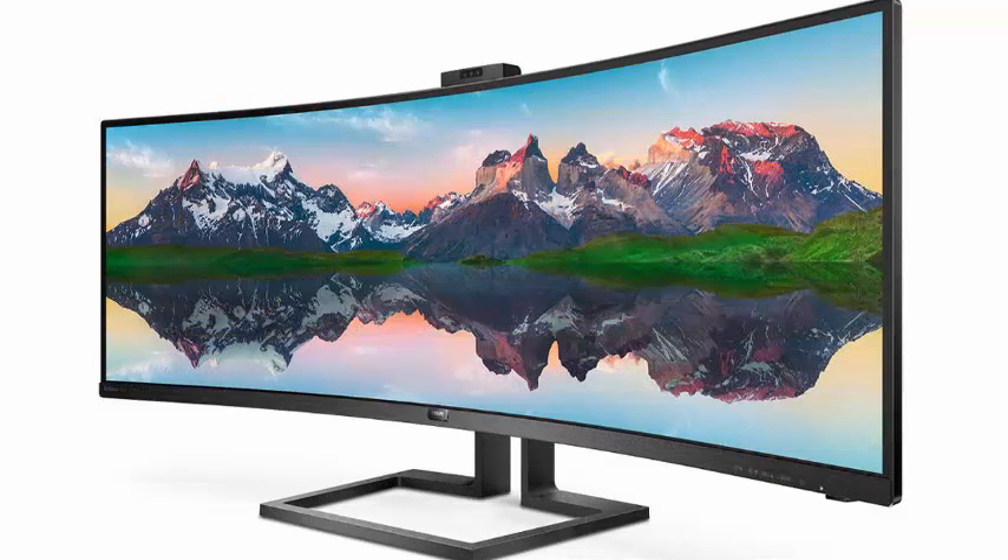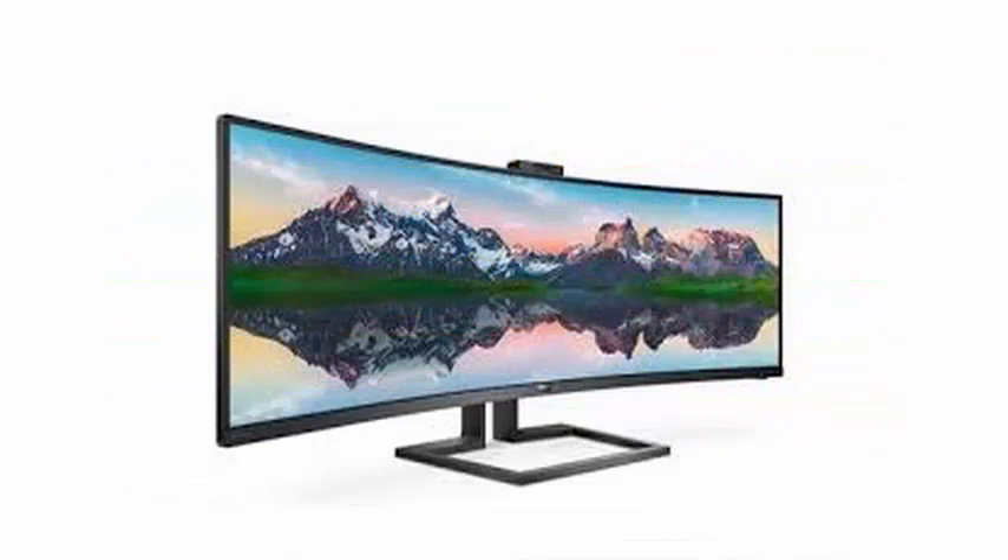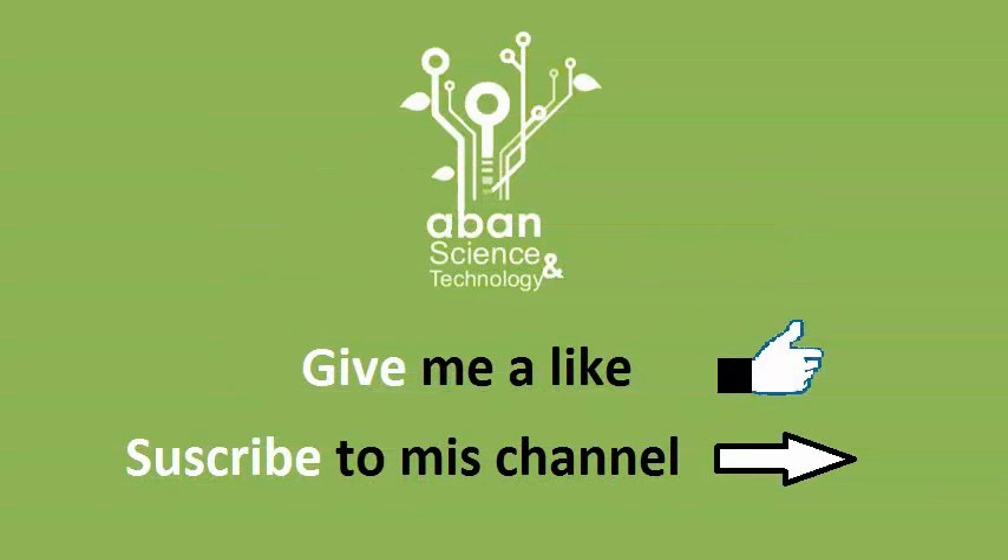The screen includes a hub of connections with USB 3.1 Type-C and a KVM system that allows us to have two computers connected to the same monitor and switch between them quickly by pressing a button.